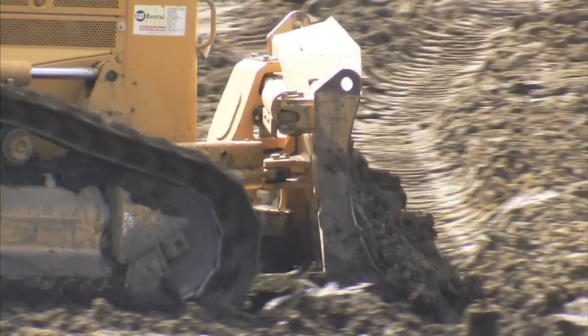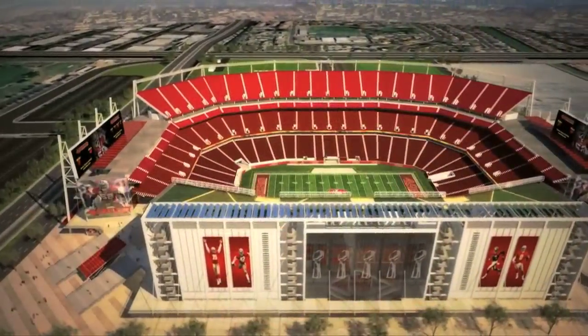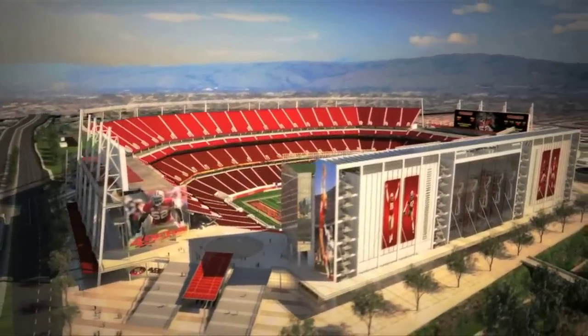The San Francisco 49ers are launching something new — a brand new football stadium with lots of technology inside and a big opportunity for local companies. When this area becomes a stadium, it will also become a giant Wi-Fi hotspot where tens of thousands of fans will both watch and surf.